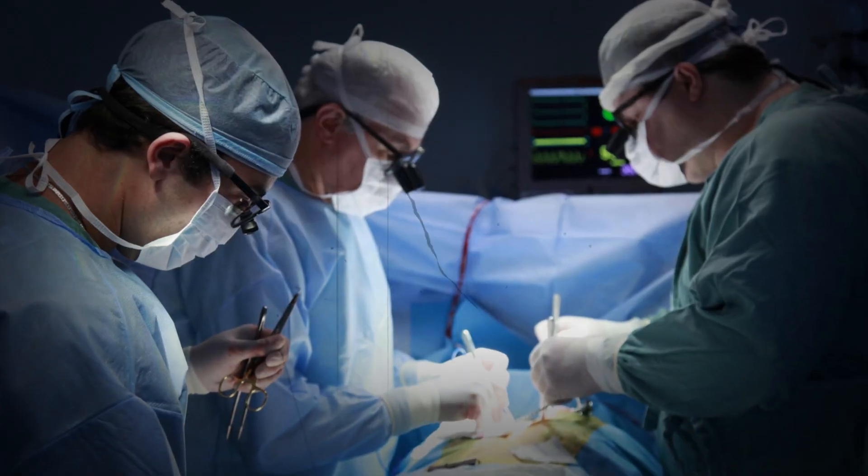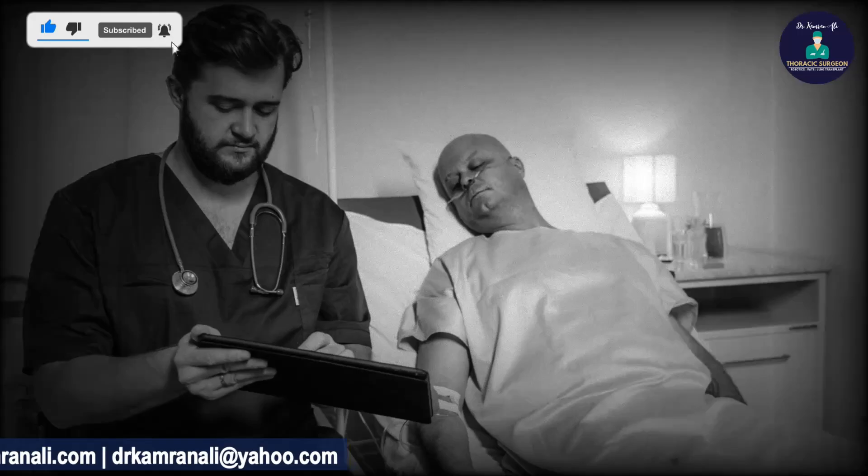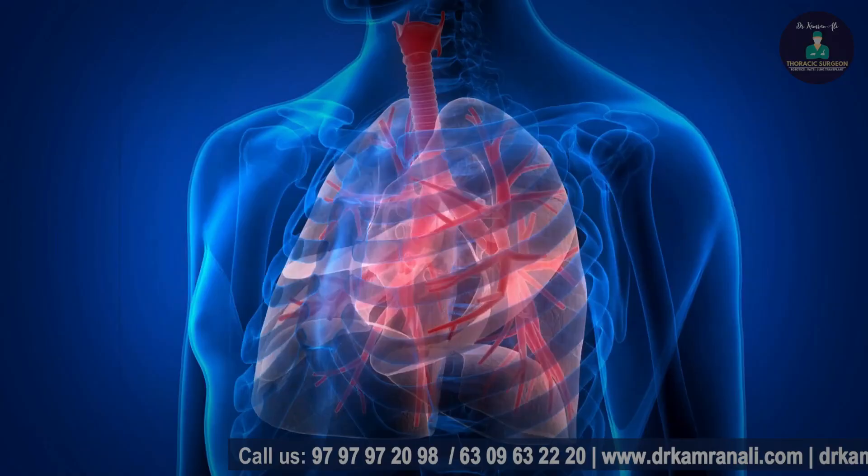Surgery is the only way in which you can remove 100% of the abnormal cancer cells from the patient's body — not 99.999% but 100%. Lung cancer is a scary diagnosis. Unfortunately it's still the number one cause of cancer-related deaths worldwide. But the good news is that lung cancer can be cured and treated to a large extent.